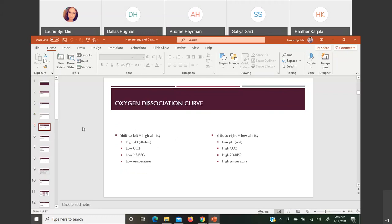The oxygen dissociation curve: if you shift it to the left, you have high affinity — the hemoglobin keeps oxygen and doesn't let go as easily. Conditions that shift the curve left include low CO2, low 2,3-BPG, low temperature, and alkaline or high pH. If you shift to the right, you have low affinity — it wants to deliver oxygen easily. Acidic pH, high CO2, high 2,3-BPG, and high temperature all shift to the right.